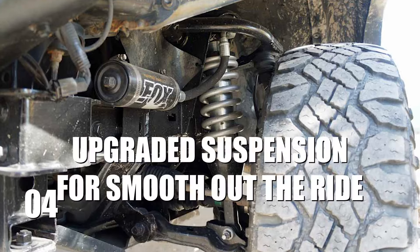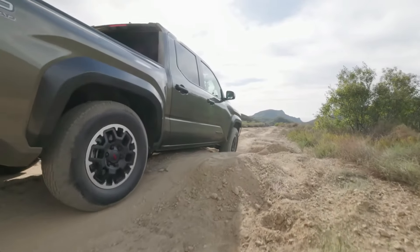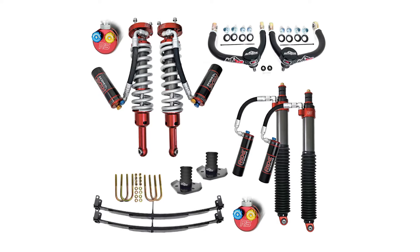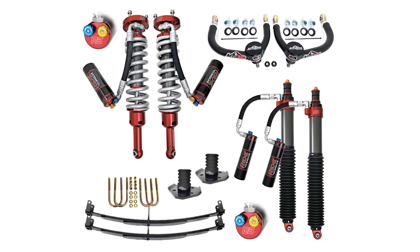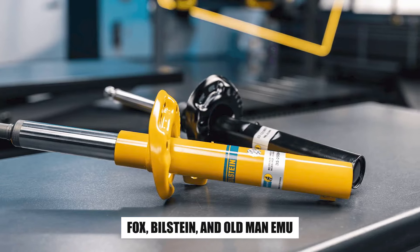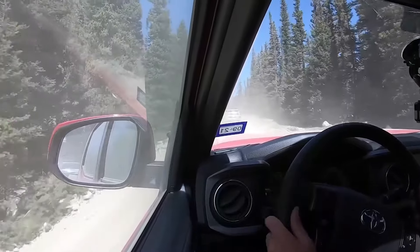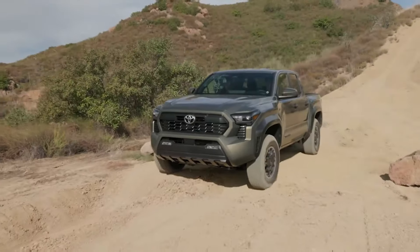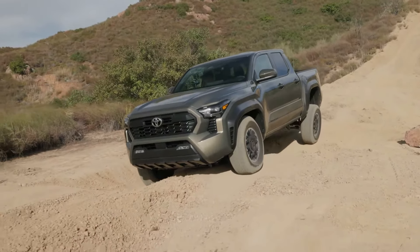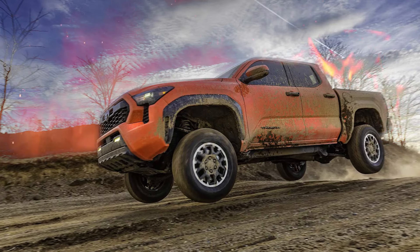Number 4: Upgraded Suspension to Smooth Out the Ride. If you're a serious off-roader, upgrading your Tacoma suspension isn't just a luxury, it's a necessity. A high-quality suspension system is the key to matching your adventurous spirit. Enhanced shocks and struts from brands like Fox, Bilstein, and Old Man Emu are the go-to names, offering kits that cater to every off-road enthusiast's needs. They transform your ride, soaking up the bumps, dips, and ruts of the wildest terrains, ensuring your Tacoma can handle everything from desert dunes to rocky mountain paths with ease.